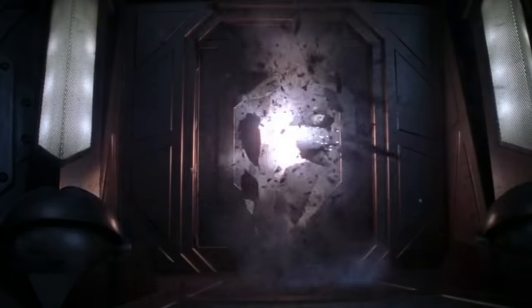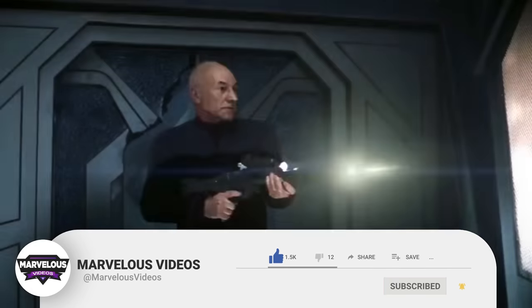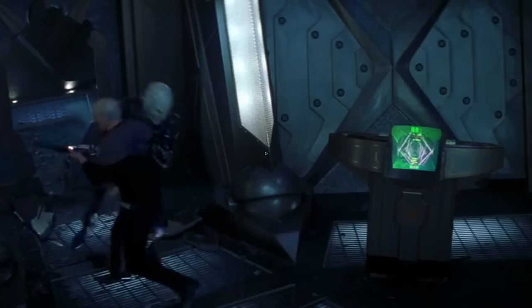Before we go into our explanation, we have a very small request. If you like our content, please support us by subscribing to our channel. This is a small click for you, but for us, it means a lot. Thank you. Let's begin.